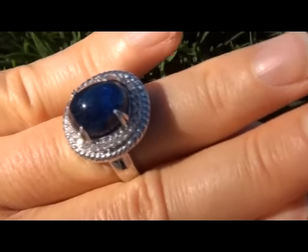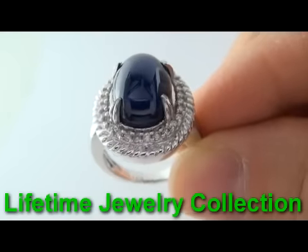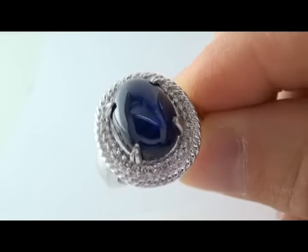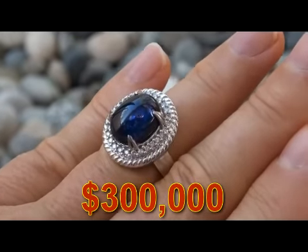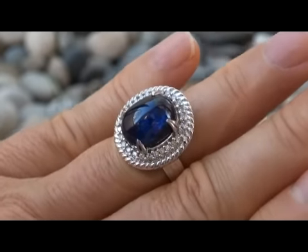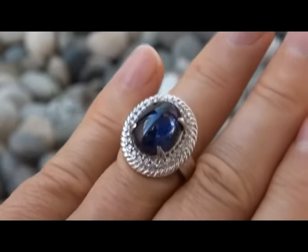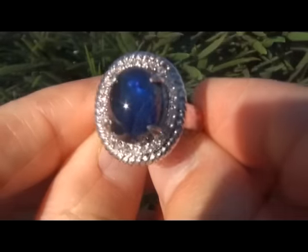This item comes to us from a consignor who is liquidating a lifetime jewelry collection. Due to difficult personal and financial times, our consignor is liquidating her $300,000 jewelry collection on eBay. The customer indicated she originally paid nearly $10,000 for this beautiful ring. She chose to have us sell it on eBay in hopes of recovering at least half of what she paid. So please go ahead and make your best bid.